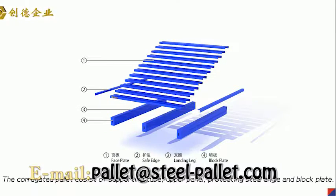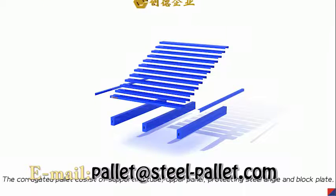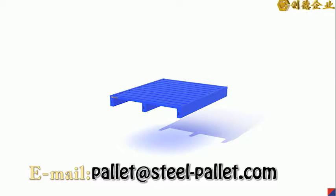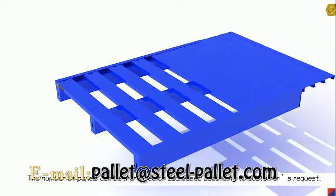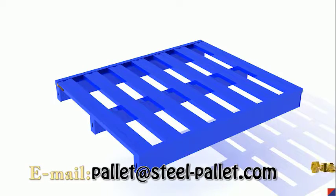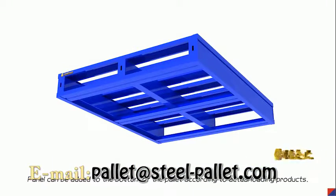The corrugated pallet consists of a supporting base, upper panel, protecting steel angle, and block plate. The number of panels can be increased or decreased according to customer request. Panels can also be added to the bottom of the pallet according to the actual loading products.